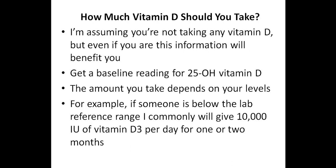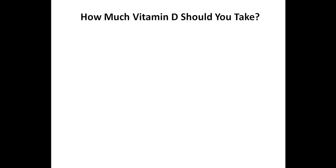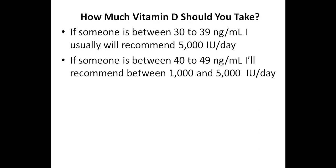For example, if someone is below the lab reference range, I commonly will give 10,000 IUs of vitamin D3 per day for one or two months, and then switch them to 5,000 IUs per day for an additional two months. If someone has levels between 30 and 39 nanograms per milliliter, I will usually recommend 5,000 IUs per day. If someone has levels between 40 to 49 nanograms per milliliter, I recommend anywhere between 1,000 and 5,000 IUs per day. For instance, a level of 41 might warrant 4,000 to 5,000 IUs per day, while a level of 48 might only need 1,000 or 2,000 IUs per day.